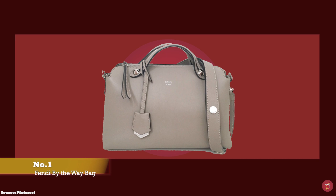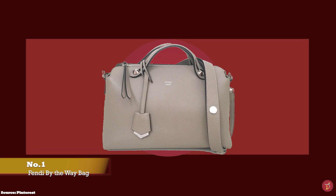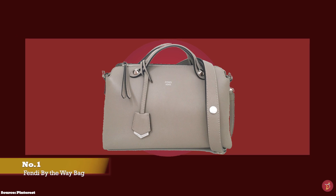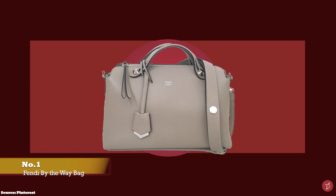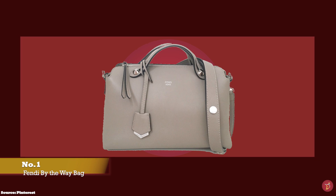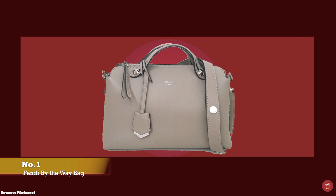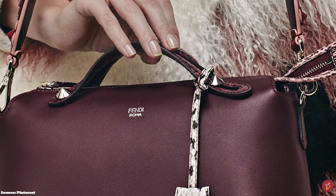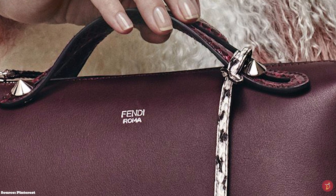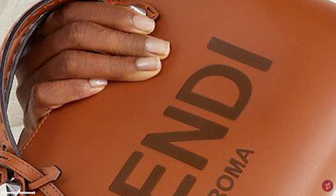At number 1, we have the Fendi By The Way bag, with prices starting at upwards of £1,520 for the regular medium size. The Fendi By The Way bag has been a mainstay in the archive of classic and iconic Fendi bags since its debut in 2014. It features a Boston bag-type silhouette shape reminiscent of vintage doctor bags. The Fendi By The Way bag is a classic, functional, and versatile bag with multi-purpose carrying options — it comes with short double top handles and an adjustable detachable shoulder strap, so you can carry it like a clutch, crossbody, or over the shoulder.